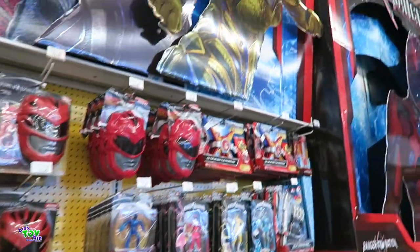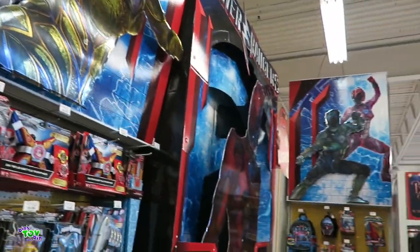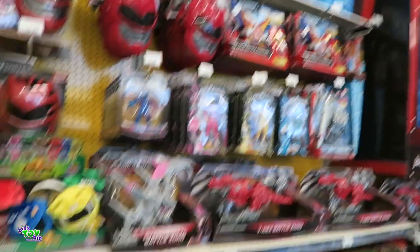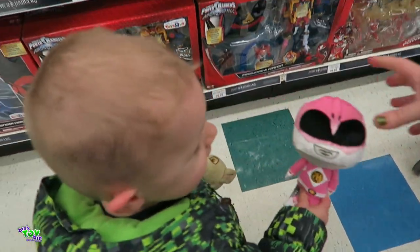It's Thursday and we're at Toys R Us. Check out this huge Power Ranger display. Teagan saw this display and had to come right over. What Power Ranger is that? The pink one — yes.